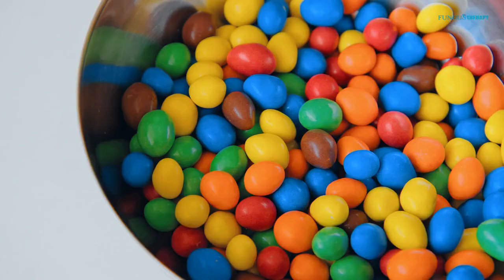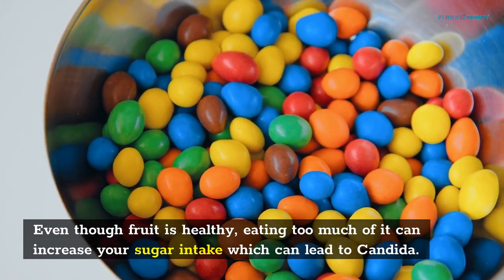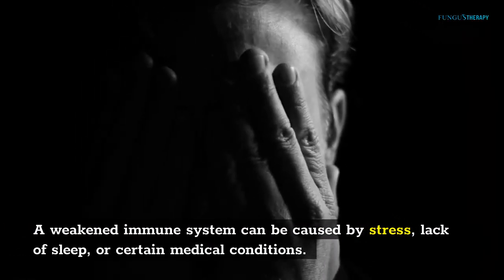Eating too much fruit. Even though fruit is healthy, eating too much of it can increase your sugar intake, which can lead to Conjida. A weakened immune system can be caused by stress, lack of sleep, or certain medical conditions.